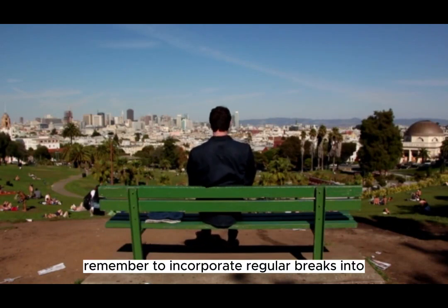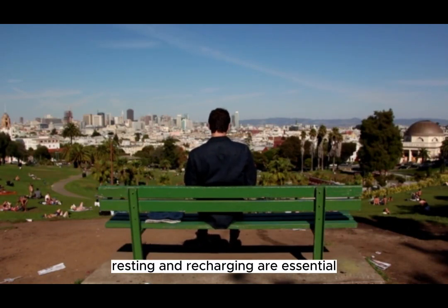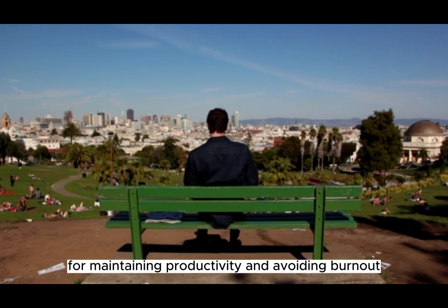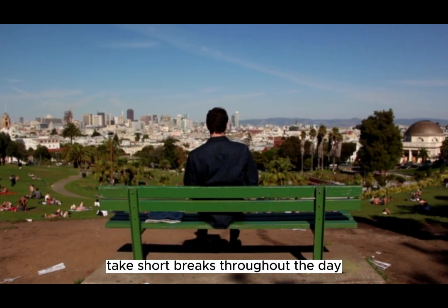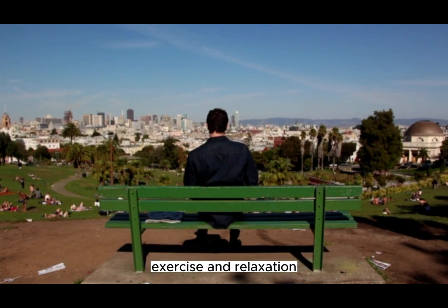Remember to incorporate regular breaks into your schedule. Resting and recharging are essential for maintaining productivity and avoiding burnout. Take short breaks throughout the day and allow yourself time for hobbies, exercise, and relaxation.